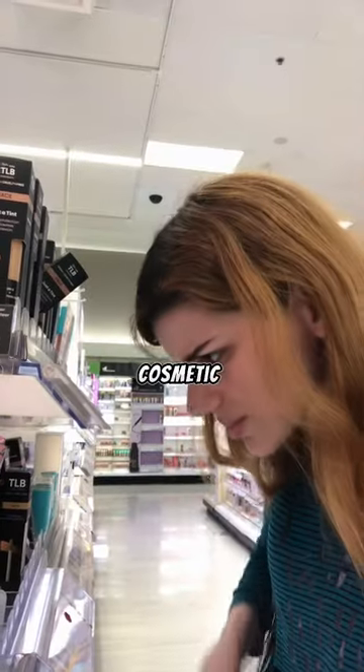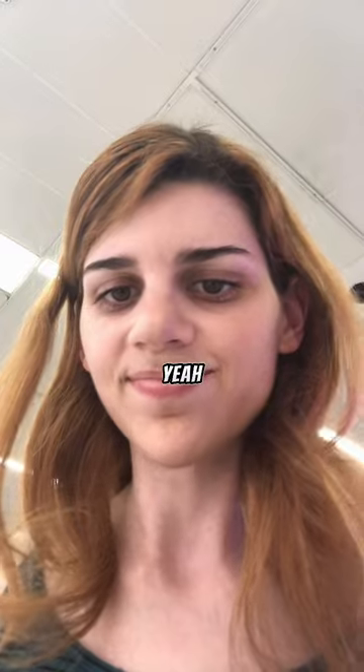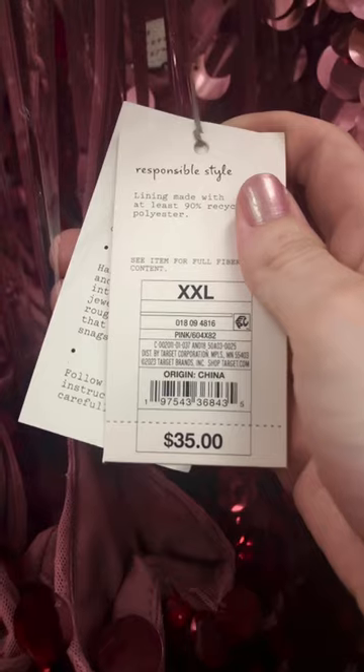So I started my target hunt in their cosmetics section and... yeah, I was out of there. Y'all look at this — it was $35.